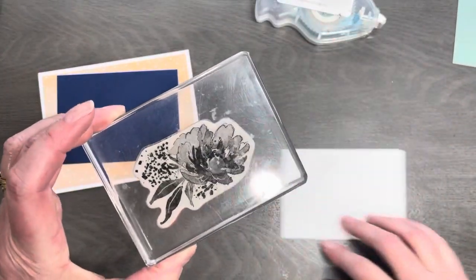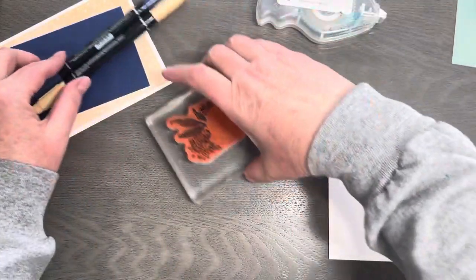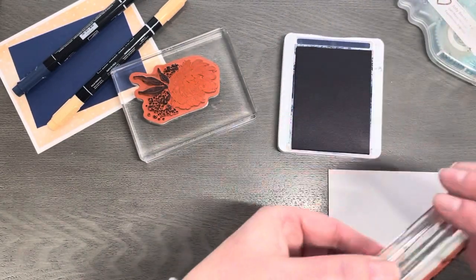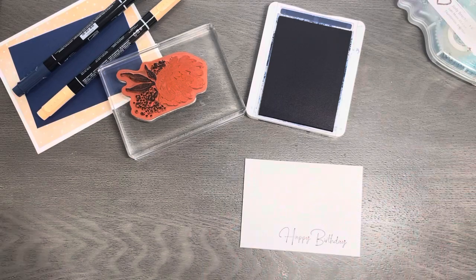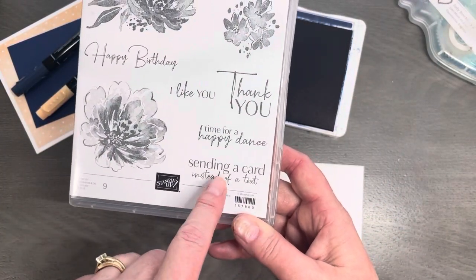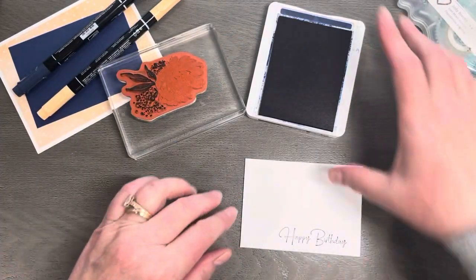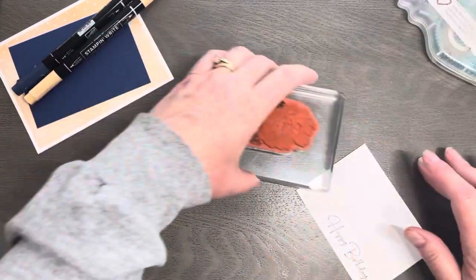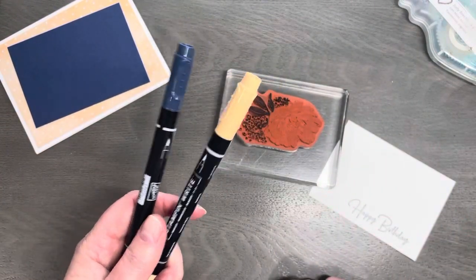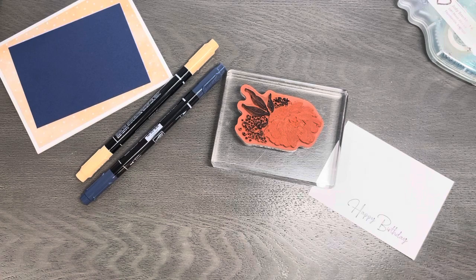I'm going to grab this particular stamp and my Stamp and Write Markers. Let me start off by stamping my sentiment — I'm going to use this one as a happy birthday, but like I said, you could totally make this a Mother's Day card. Using Night of Navy ink for the happy birthday sentiment. Now we've got our Stamp and Write Markers. These are not Stamp and Blends — two different products. Here are the Stamp and Blends so you can see the difference between them. One is a little more square, one's more rounded — one's thin, one's thick.